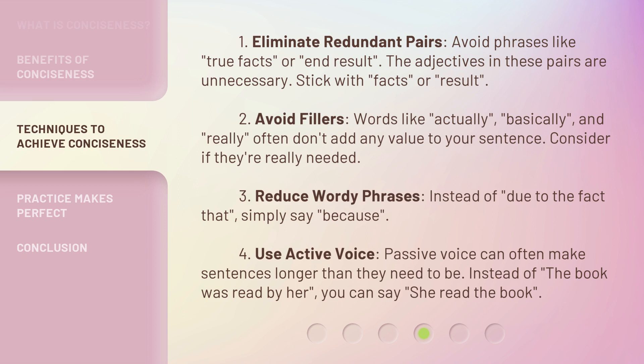3. Reduce wordy phrases. Instead of "due to the fact that," simply say "because." 4. Use active voice. Passive voice can often make sentences longer than they need to be. Instead of "the book was read by her," you can say "she read the book."